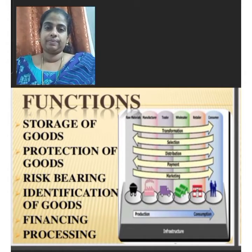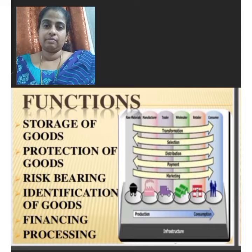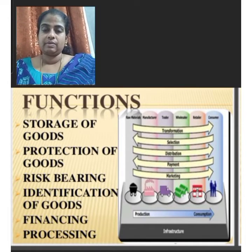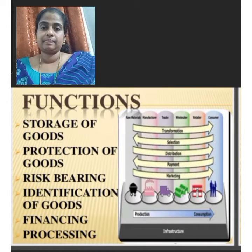As we know, warehousing is the place where we store the various goods from the date of purchase or procurement of goods till the date of sales. The different types of warehouses are private warehouses, public warehouses, bonded warehouses, government warehouses, cooperative warehouses, etc.